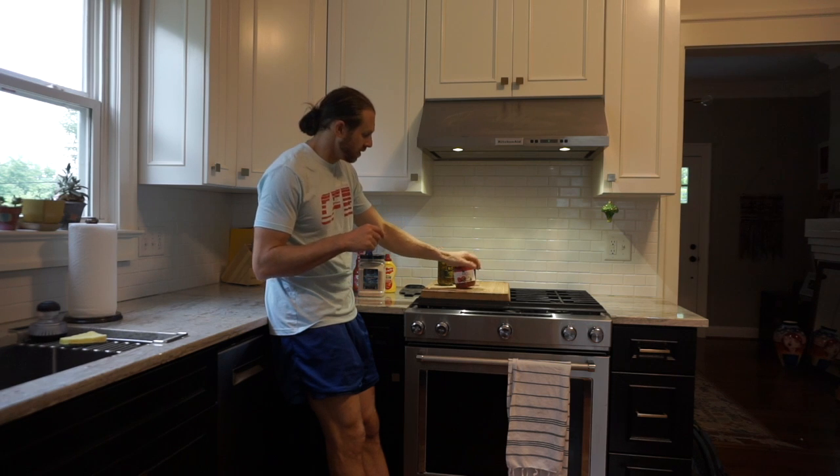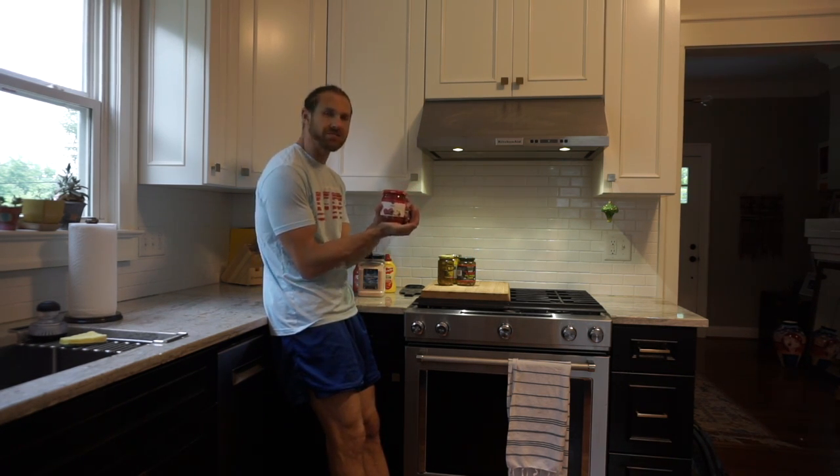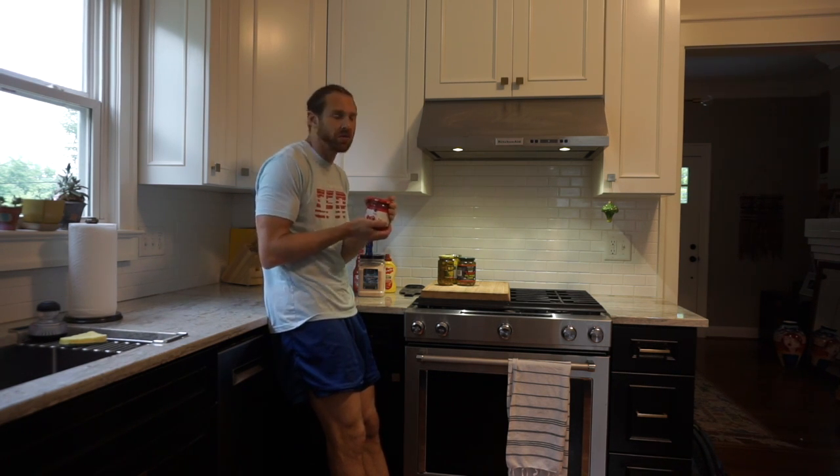Salsa — some might say this is like a light hot sauce, but this is another great alternative to mix it up. People have been throwing it in eggs, but you can put it on whatever you want.